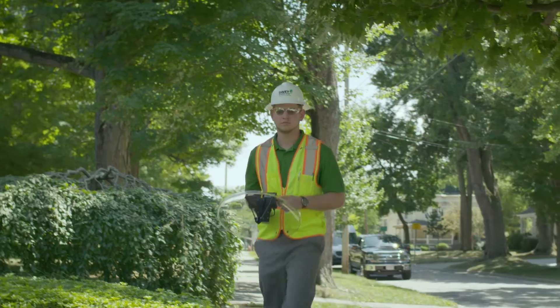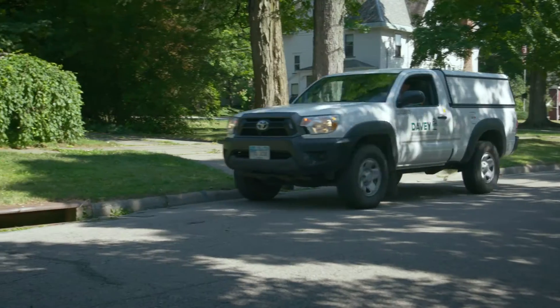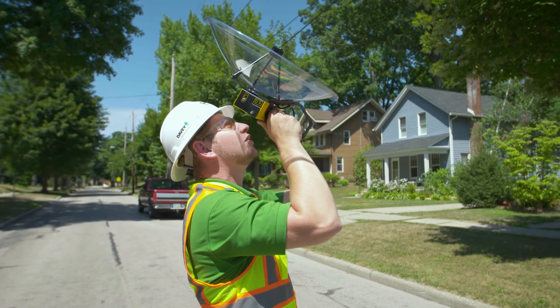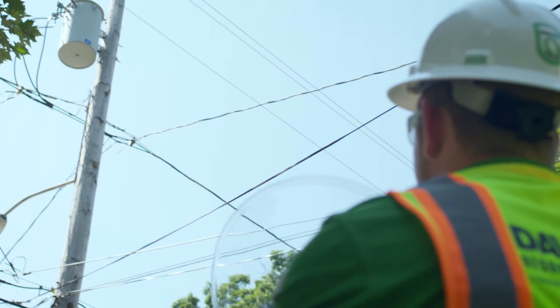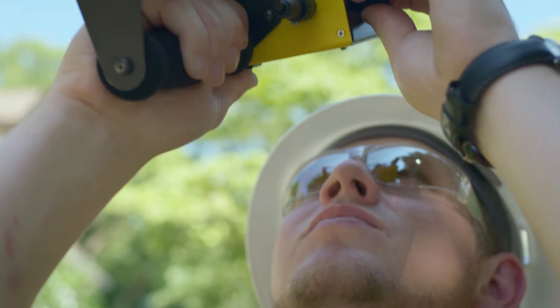Davy can impact overall reliability for electric utilities from a number of areas. First, vegetation management — a historic strength of our organization. Second, our asset management focus, which includes visual inspections, infrared inspections, and mapping of the actual infrastructure. Third, our use of technology — specifically the Exactor technology — to mitigate, reduce, and identify where outages occur prior to the utility taking a hit on their overall reliability.